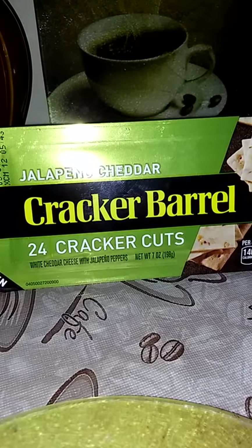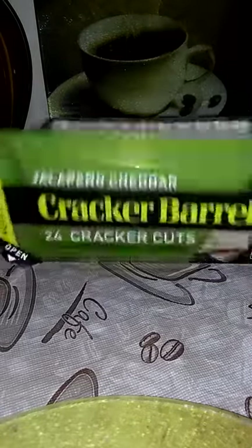They had this on sale — the Cracker Barrel 24-sliced cut cheese. And this is what it looks like. I enjoy this tea, so I got that.